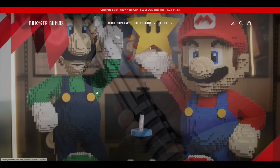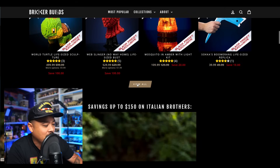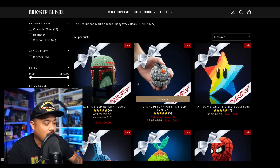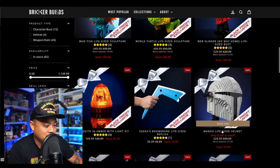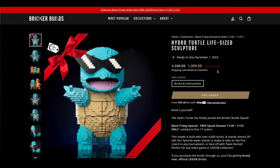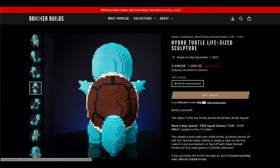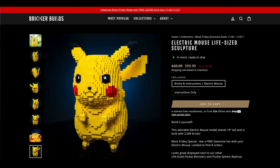Bricker Builds has a Black Friday sale going on — a good chunk of their stuff is marked down, anywhere from $50 to $100 depending on size. They give you a master-builder-style full LEGO build, mostly using standard blocks and plates. I really want the Squirtle — it looks great and comes with sunglasses. You could get all three — Squirtle, Pikachu, and Charmander — for around $1,100. Squirtle is the best looking one in my opinion.